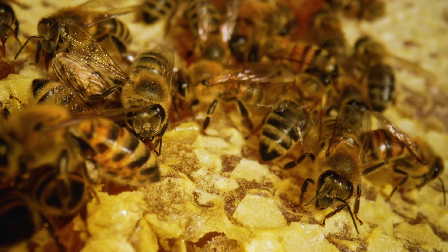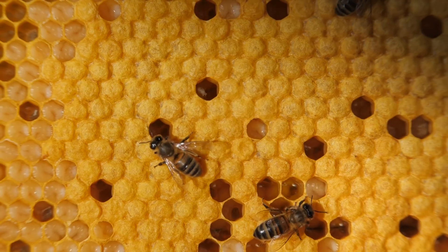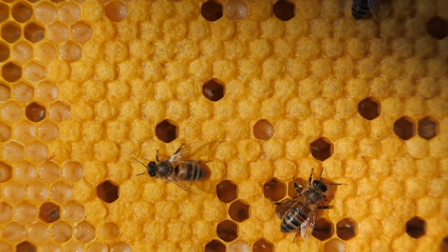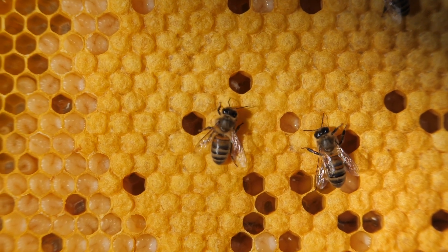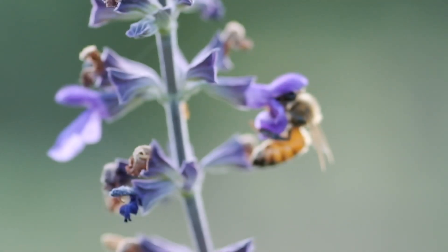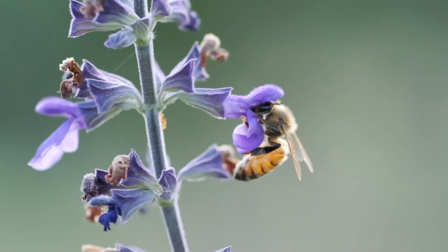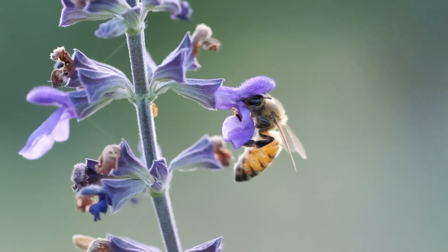All worker honeybees are female, and throughout their lives they do different jobs to help the colony. The first job a worker bee has is cleaning — the bee cleans the cell it was hatched in and makes that cell ready either for another egg or for honey. A second job is to nurse the baby honeybees by bringing them food to eat. Honeybees eat nectar, a sweet liquid that comes from a flower. They also eat pollen, a powdery substance that also comes from a flower, and honey.